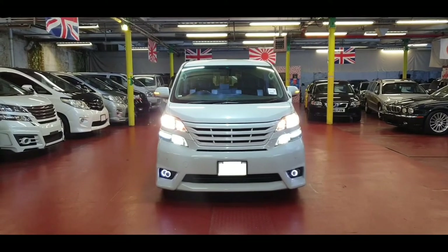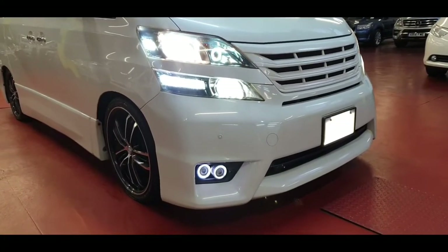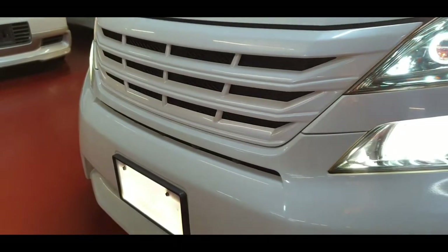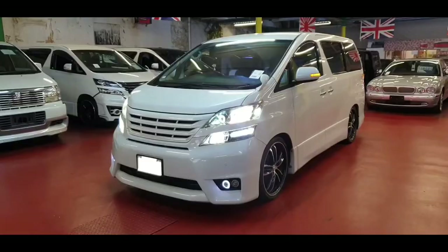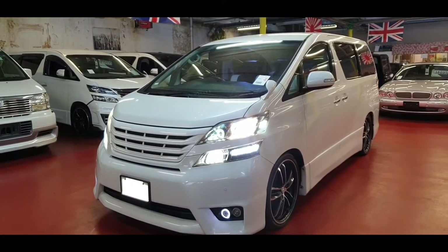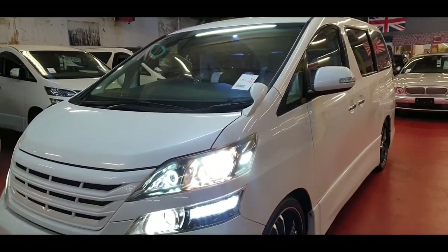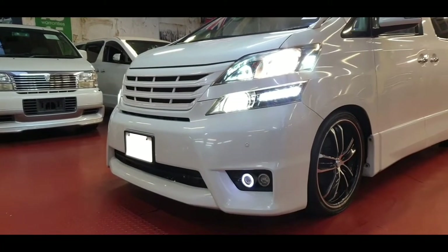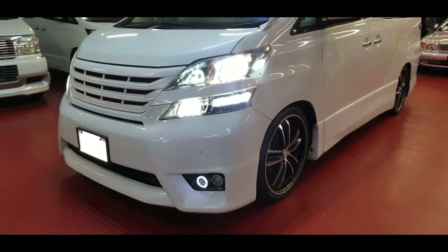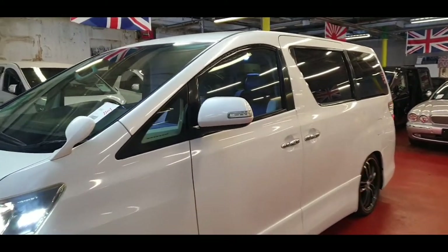Welcome to Jab Car Finder. New arrival: Toyota Vellfire. It is a 2010 model, 2.4 engine, and it is an 8-seater in pearl white color. It comes with front parking sensors and all lighting has been replaced with LED lighting so they look immaculate. It also has upgraded alloy wheels and 6 DVD players in the car, which I will show you later on.